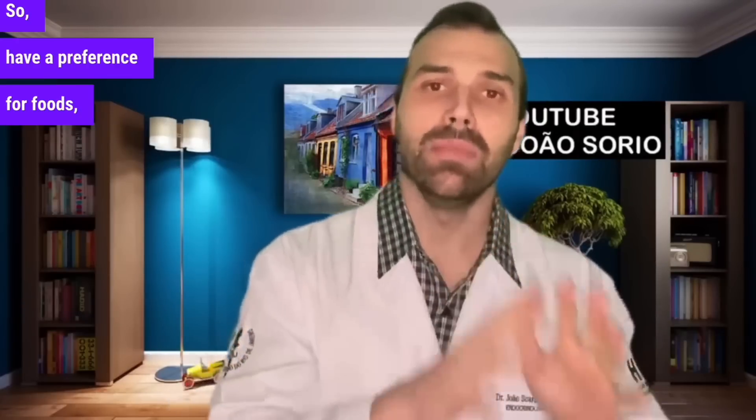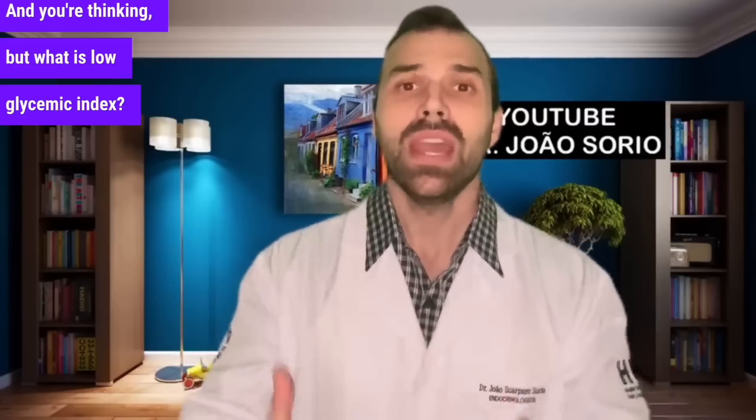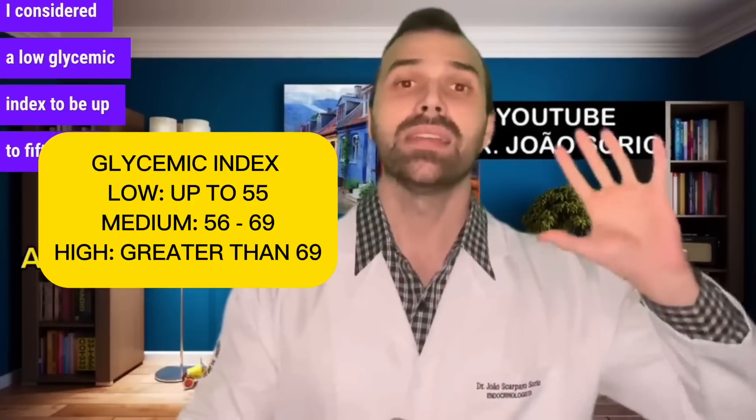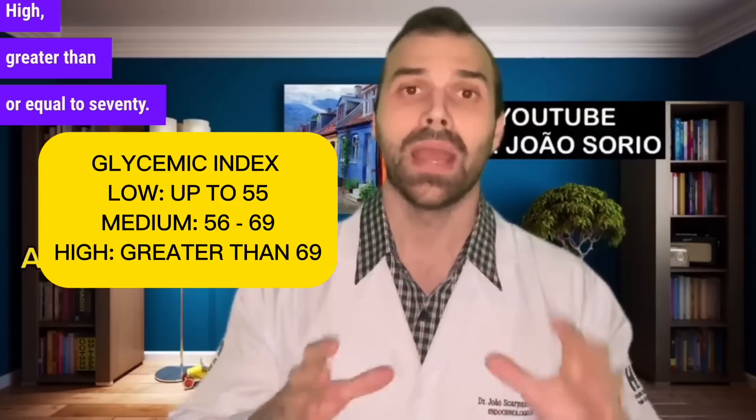This metabolic alteration is present in both conditions, so have a preference for fruits with a low glycemic index. Low glycemic index is up to 55. Moderate is from 56 to 69. High is greater than or equal to 70.